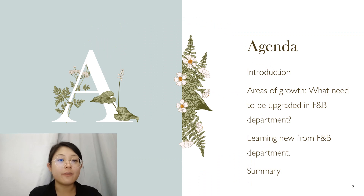We're going to see the agenda. The first one is introduction, followed by area of growth, what needs to be upgraded in the F&B department, learning new from the F&B department, and the last one is summary.